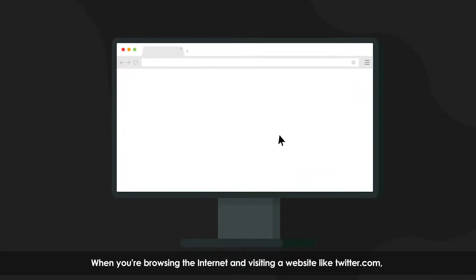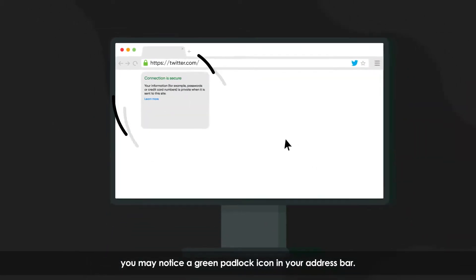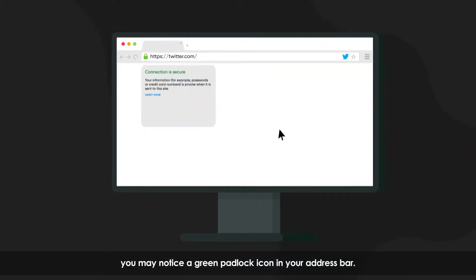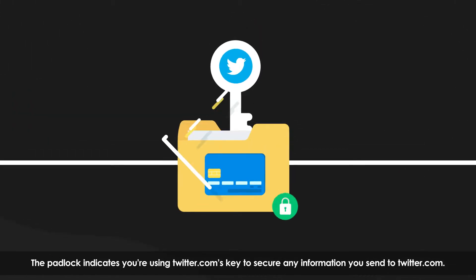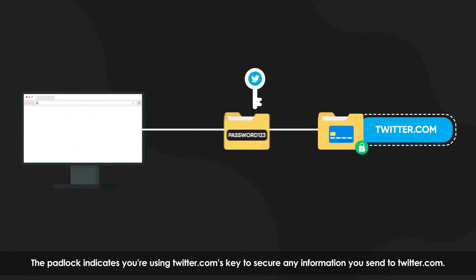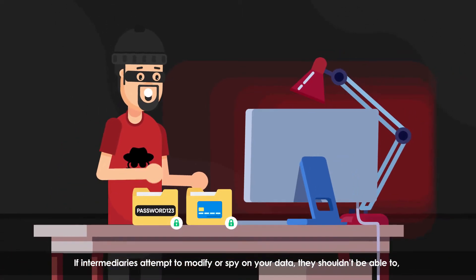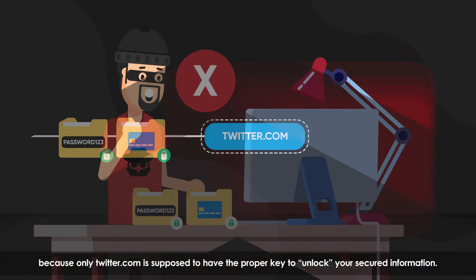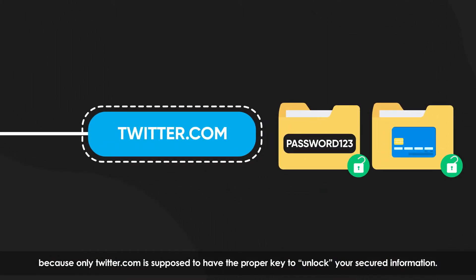When you're browsing the internet and visiting a website like twitter.com, you may notice a green padlock icon in your address bar. The padlock indicates you're using twitter.com's key to secure any information you send to twitter.com. If intermediaries attempt to modify or spy on your data, they shouldn't be able to, because only twitter.com is supposed to have the proper key to unlock your secured information.